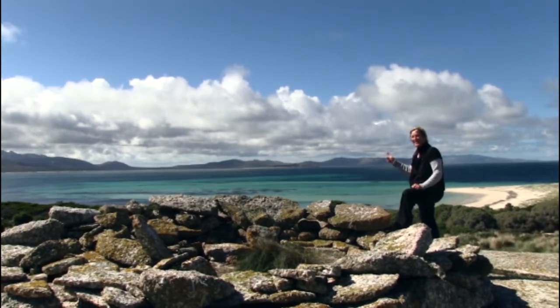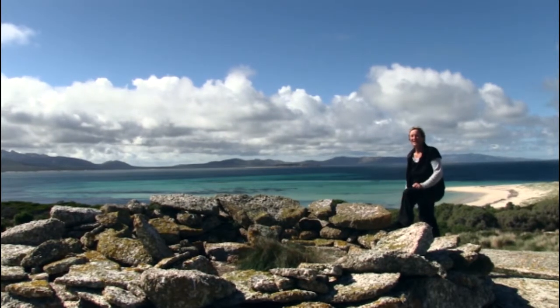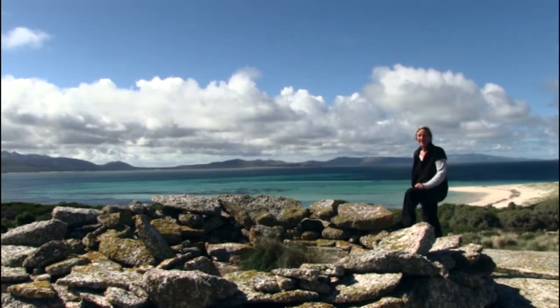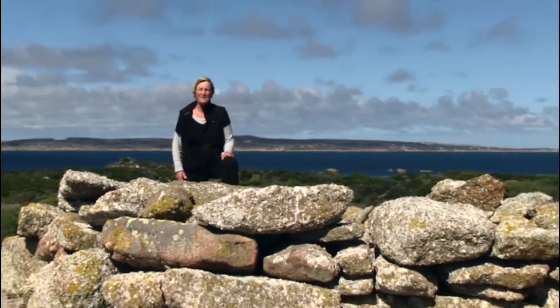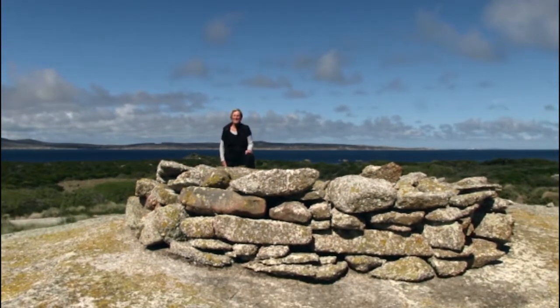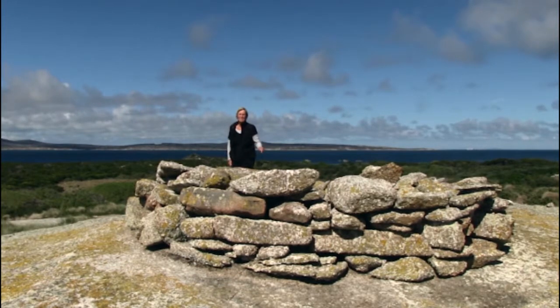Just look at this view. This is where the signal lookout was set up to look for a ship. It would, I imagine, have been keenly visited by the crew soon after the departure of the longboat to Port Jackson to search for a ship coming to rescue them. Here, a signal fire could have been lit if they saw a ship coming.